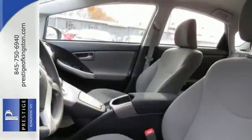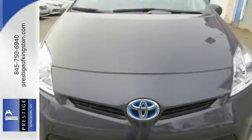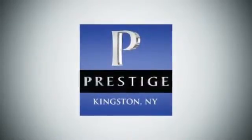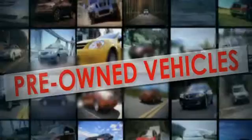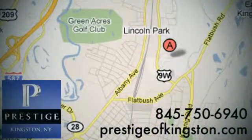Enjoy the money-saving fuel efficiency of this Prius today. At Prestige, we have the widest selection of new and pre-owned vehicles in the Kingston area. We're conveniently located at 756 East Chester Street Bypass in Kingston, New York.